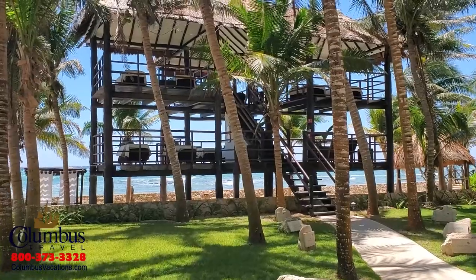Another option for your spa treatment is the Sky Massage — two levels overlooking the ocean. What could possibly be better than this?